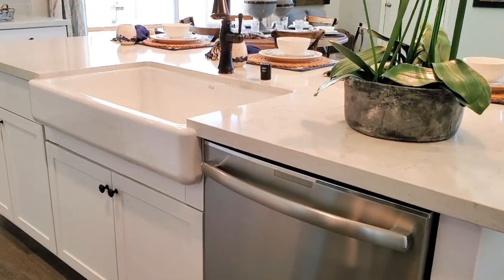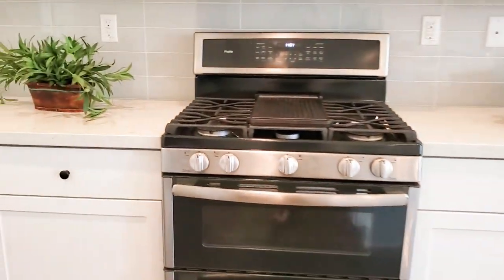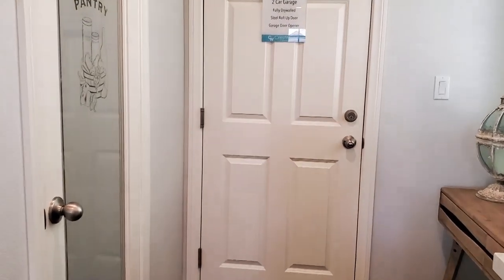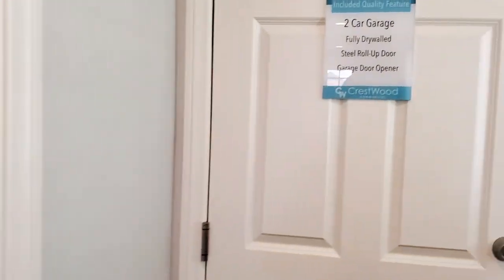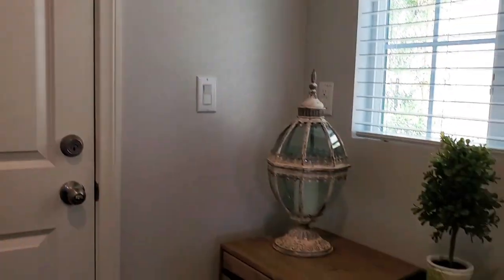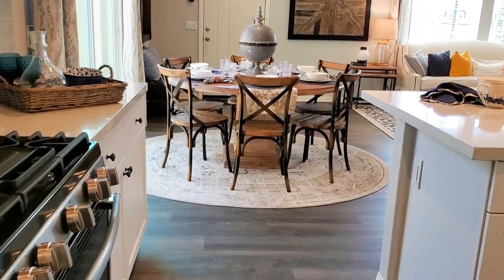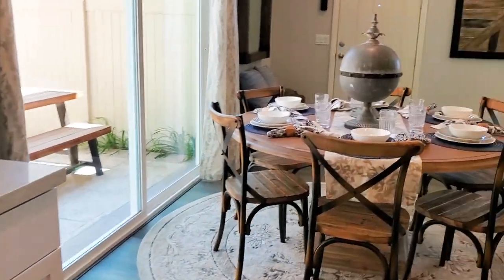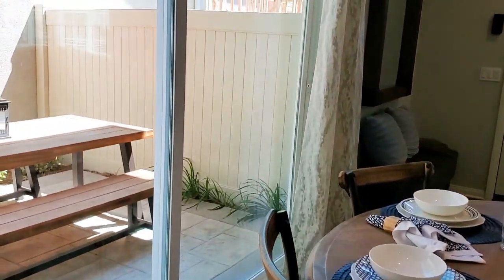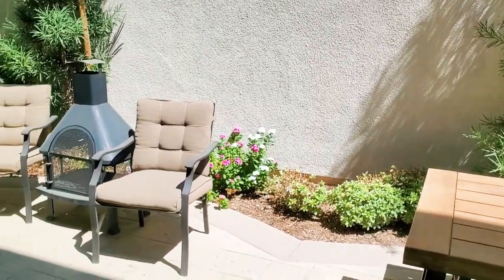The kitchen also has a double bowl sink and a large center island with a breakfast bar for casual dining. It includes a pantry, a USB plug charging station, and direct access to the two-car garage. There is also access to the backyard, which is conveniently off to the side so you can entertain guests for parties and barbecues — a great spot to sit, relax, and enjoy the beautiful Southern California weather.